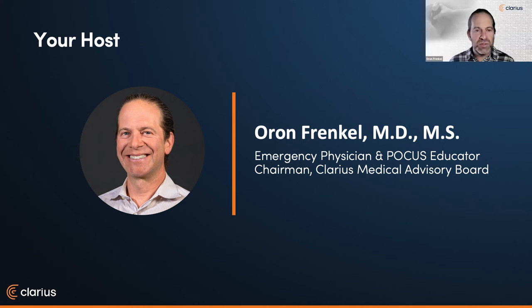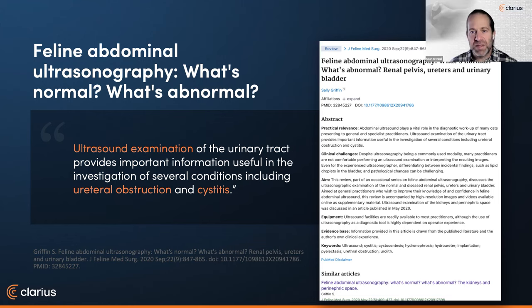Thanks for having me here today. To set the stage for our discussion, we did a broad literature review. If some of you have been to some of our other veterinary webinars, you'll have seen some of the issues we've covered. In general, veterinary ultrasound really has a wide range of uses and applications.